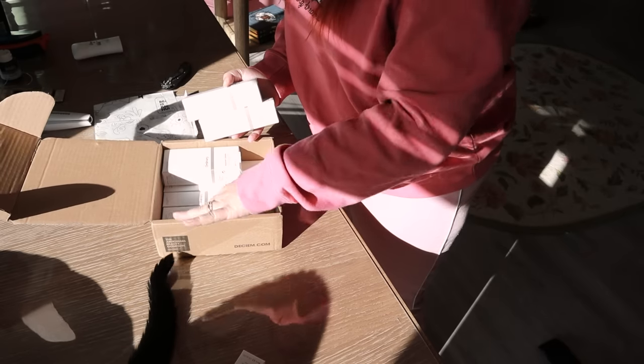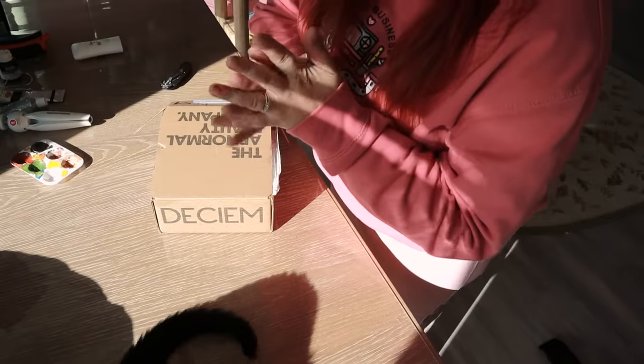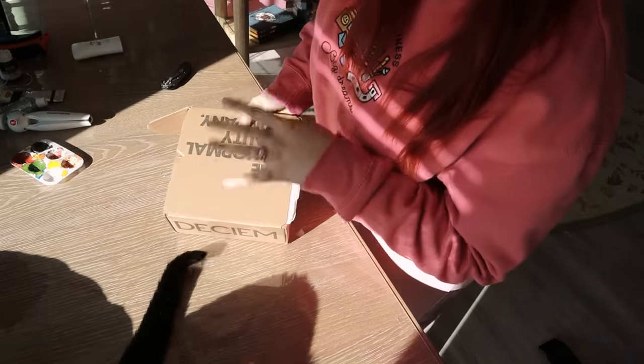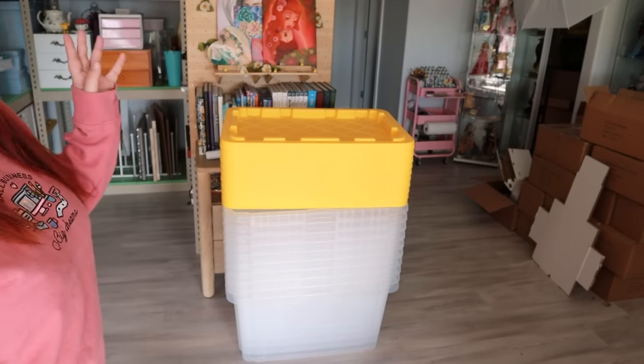That's not my main go-to moisturizer, so it takes me a while to get through it. I mostly use the Olay Complete with SPF — it's affordable and it's got SPF in it, so that's my daily go-to. I'm gonna deal with these bins that I got in the last vlog — they're for holding the sweater inventory, but I want to rip off all their labels and put new ones on.